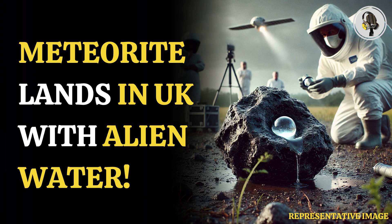Welcome to our podcast, where we cover unique and interesting stories for you. In this episode, we will discuss extraterrestrial water found in a UK meteor. Extraterrestrial water was found in a meteorite which landed last year in a driveway in the UK Cotswold town of Winchcombe.